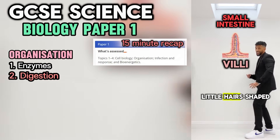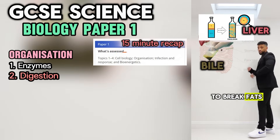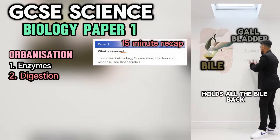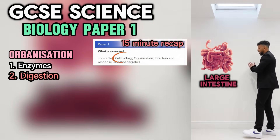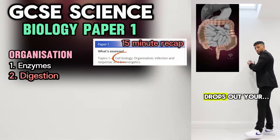The small intestine absorbs nutrients from your food. The name of the part that does this is villi — tiny little hair shaped just like a lily. The liver makes bile to break fats — emulsification we call that. The gallbladder holds all the bile back, drops it when it sees the level lack. The pancreas makes these enzymes. Water absorbed in the large intestine. The last part — waste builds and then drops.